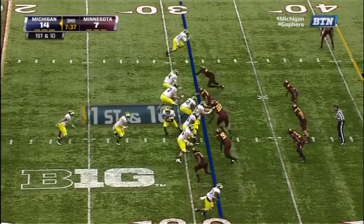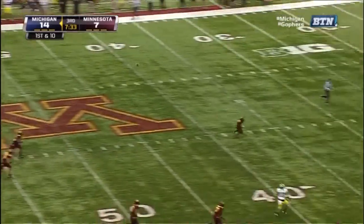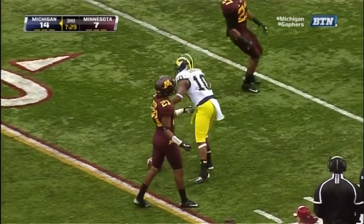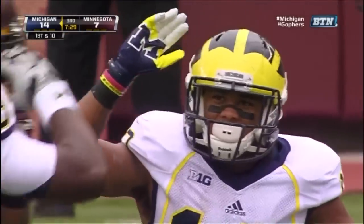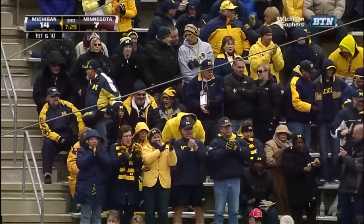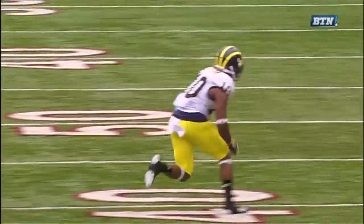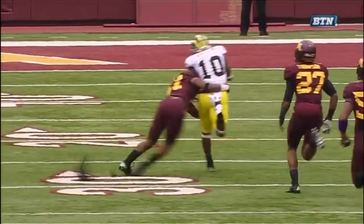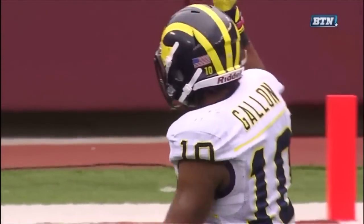First down and ten. Play action. Gardner looking deep — he's got Gallen open. And Gallen's all the way down to the 20-yard line. Gallen got behind the defense and Michigan with a gigantic play. This is the best play you've seen today, because they got a corner blitz. Gallen knew it, so he ran a double move — a slant and go — working in harmony with his quarterback who also saw it.